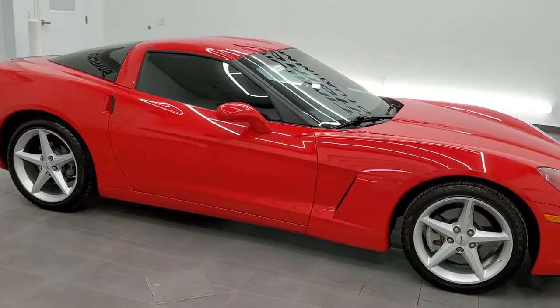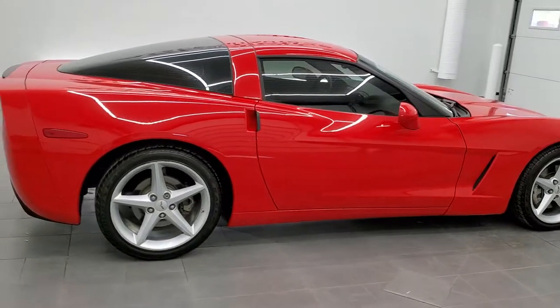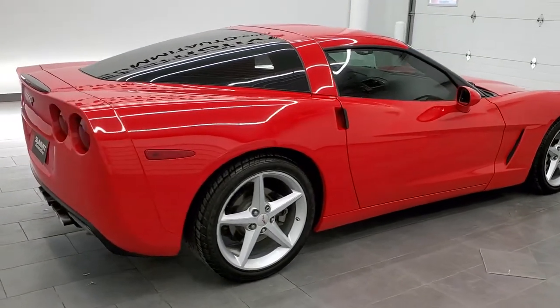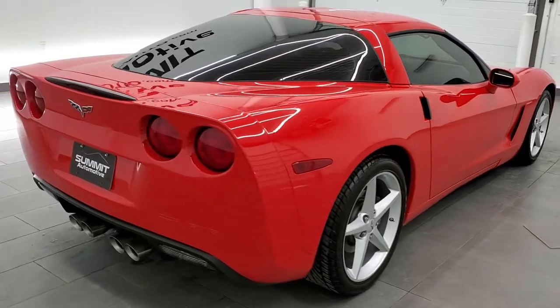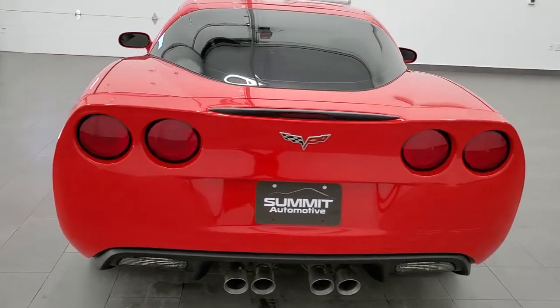This 2012 Chevy Corvette LT1 in Torch Red is stock number 11633Z. We are here at Summit Automotive in Fond du Lac, Wisconsin, near new and used sports car headquarters.